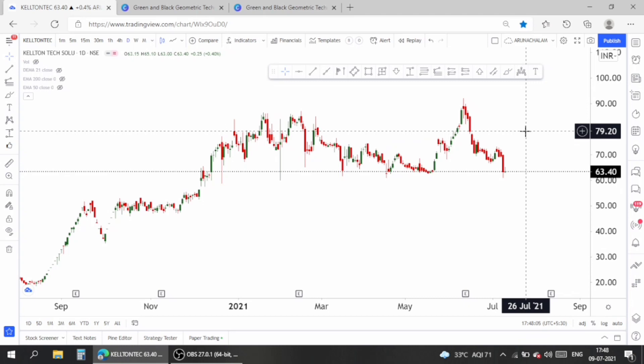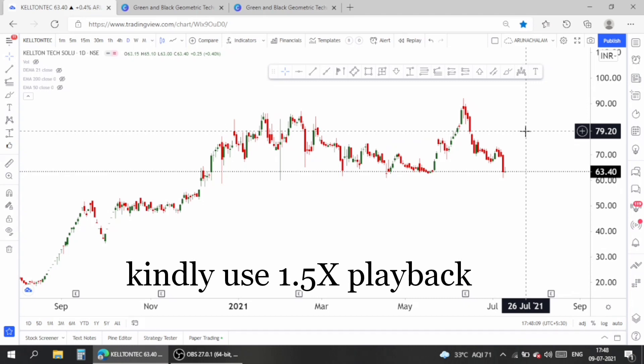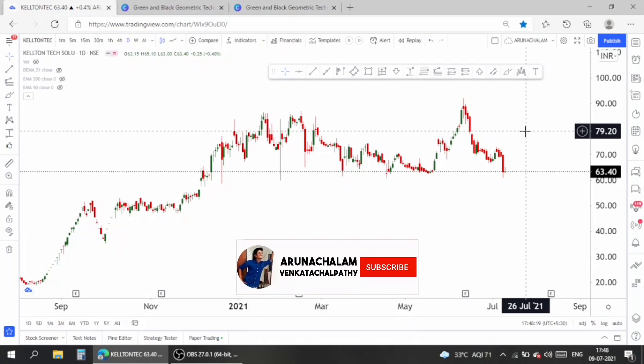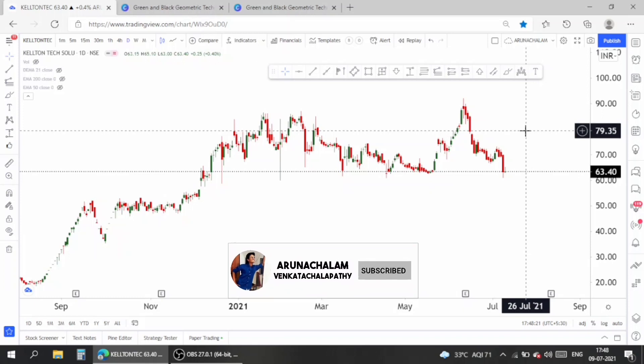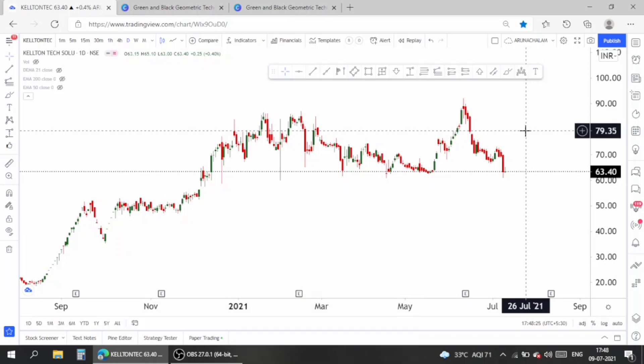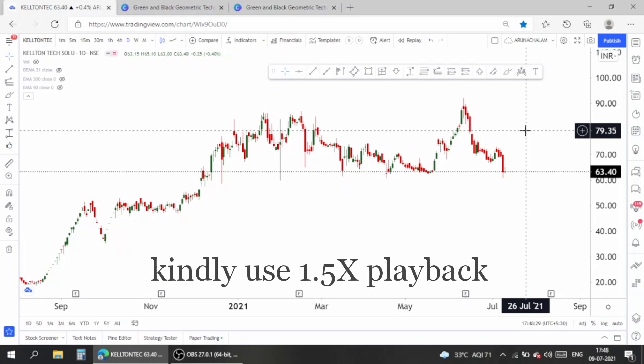Hi, this is Arunachalam. Today let us analyze the stock Kellton Tech Solutions. Some of our subscribers are asking why the stock is drastically falling, when the fall will be over, and is it a good time to buy the stock. These are the questions raised by subscribers, so in this video let's discuss all these things. The targets will be given at the end of the video.